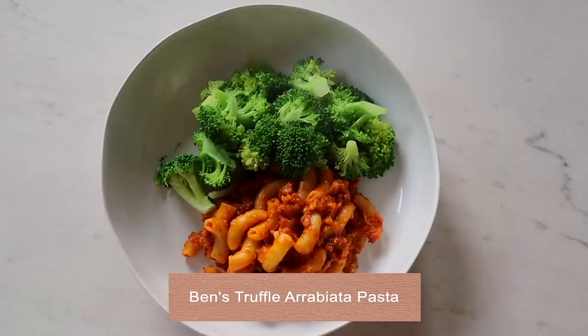This evening we have gone for a nice truffle sauce arrabbiata butter pasta dish with broccoli on the side — you know, health it up a bit. Cheers! I love the large elbow macaroni — it's my favorite shape at the moment and it's so good with the broccoli as well. We just steamed it — it's a nice balance. Love a bit of broccoli with pasta.